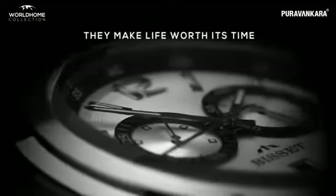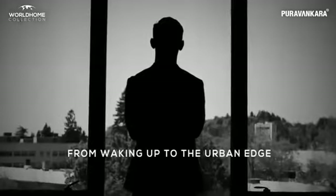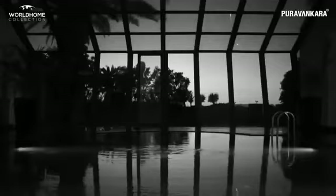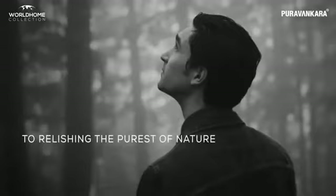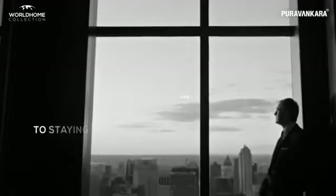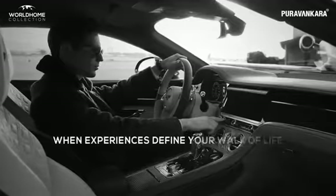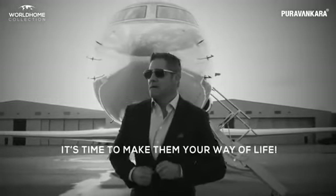Experiences. They make life worth its time. From waking up to the urban edge, to walking into the wilderness. From lavishing the choicest of luxuries, to relishing the purest of nature. From connecting to the best of technologies, to staying disconnected by choice. When experiences define your walk of life, it's time to make them your way of life.